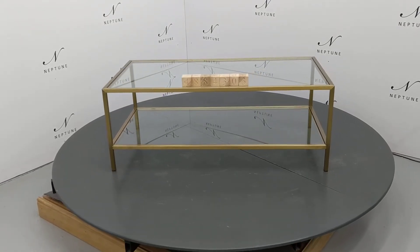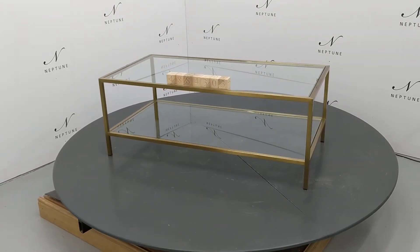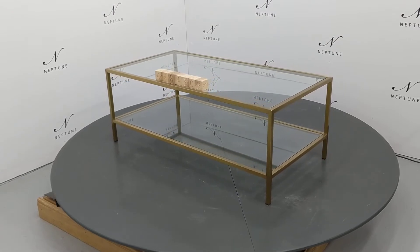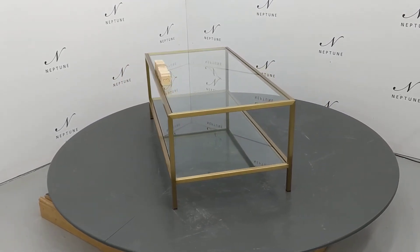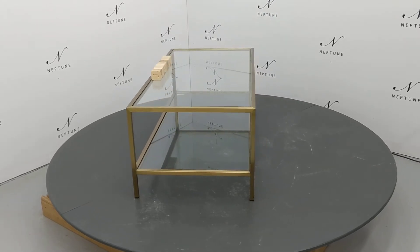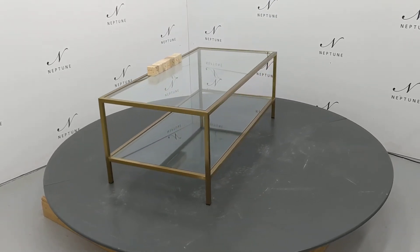Hello and welcome to Neptune Outlets Online. Here we have a Keswick 120 coffee table with brushed brass. This item is a category B, as there are some imperfections, which I'll do my best to highlight for you.